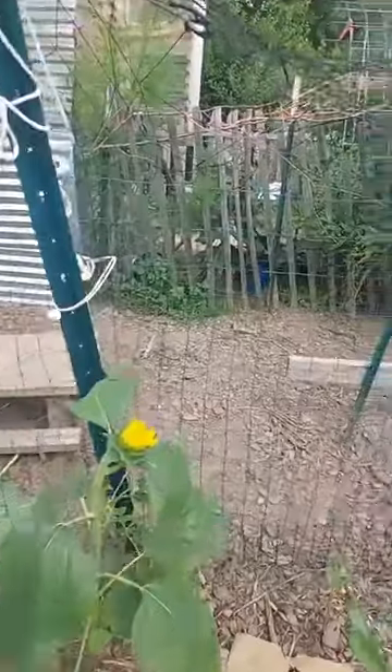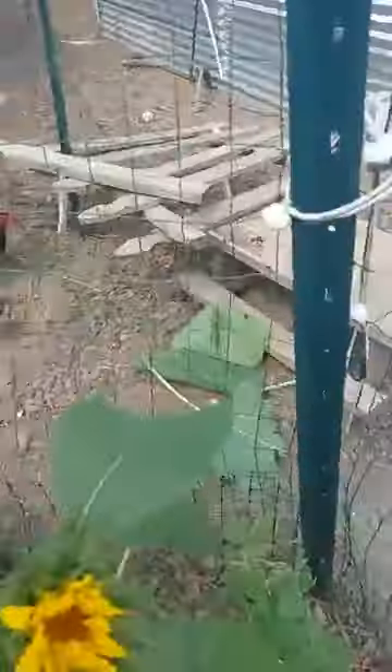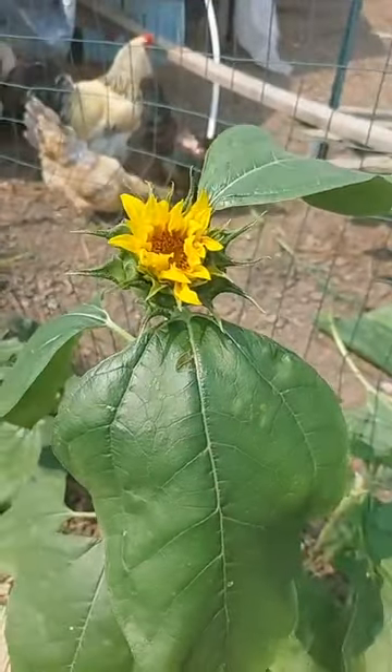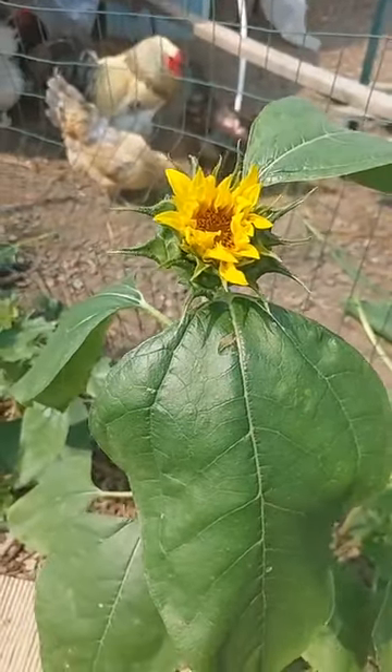First of all, I'm going over here — switch it around. Here it is. What a sunflower bloom that's just opening up looks like. Isn't it cute? This is super cute.